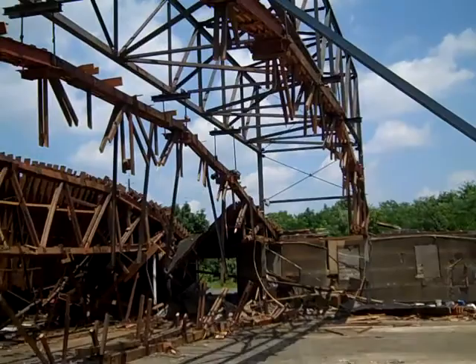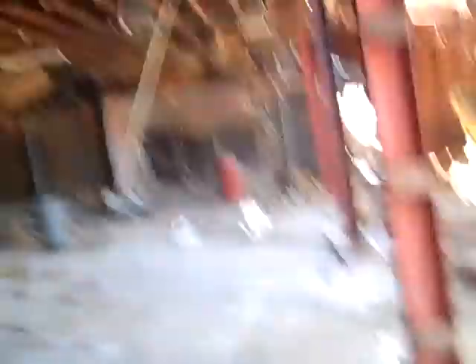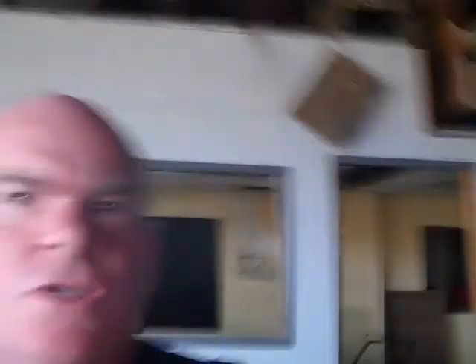Behind me is the office and the pub, right behind me. And straight back is the bathrooms. This is the pro shop right here. Go over here, we're looking at the luncheonette.